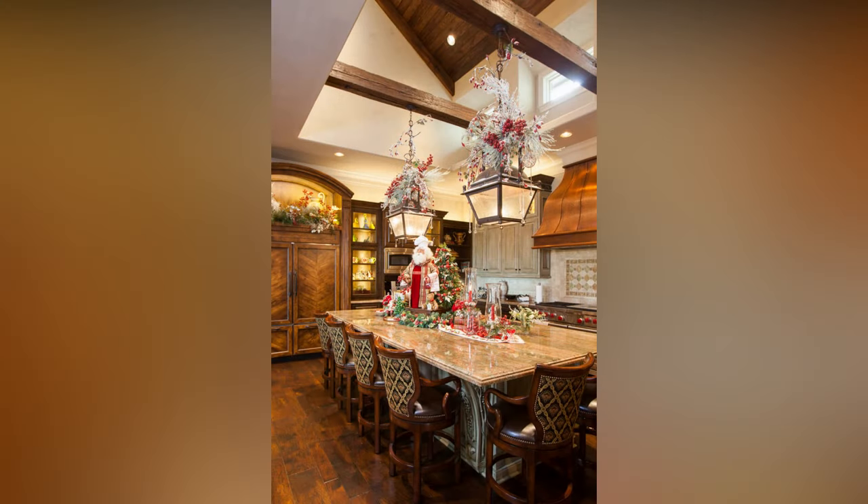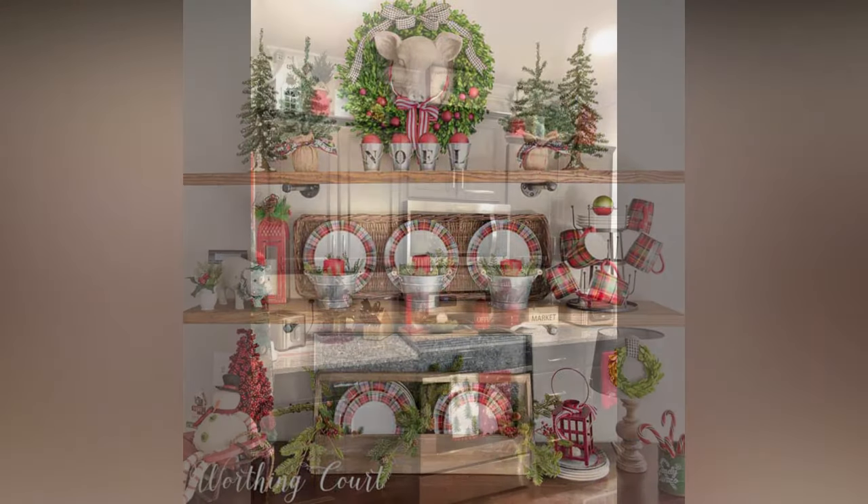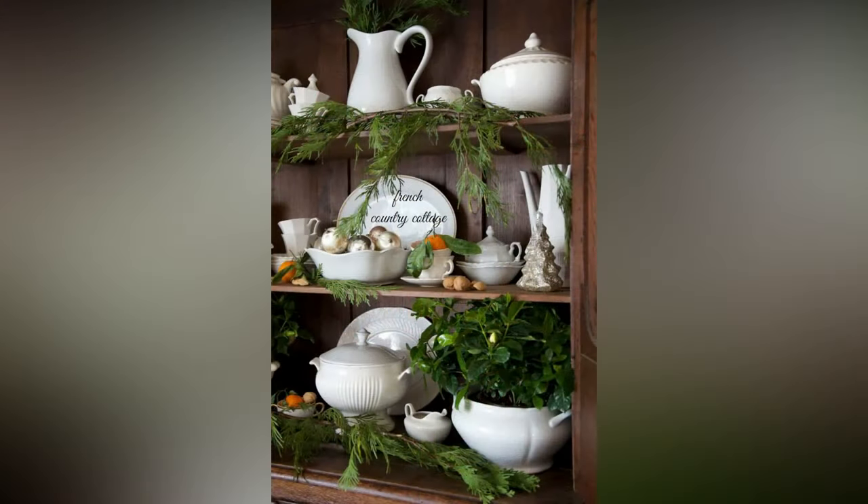Hang wreaths on cabinet doors or above your kitchen sink. You can even make your own using artificial foliage, pine cones, and ornaments. Garland draped along shelves or the kitchen island adds a cozy touch. Elevate your dining table with holiday-themed tablecloths, placemats, and napkins. Red or green dishes and glassware can add a pop of color.